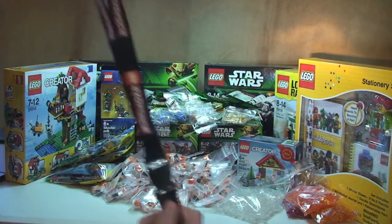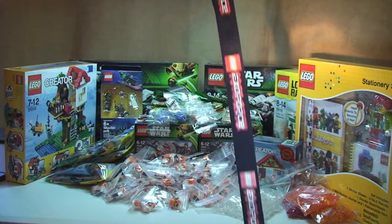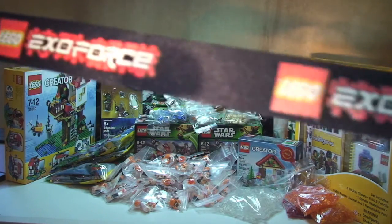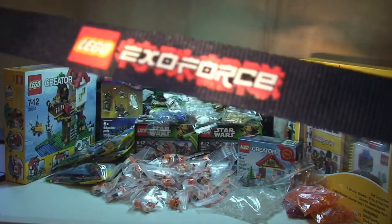Also thrown in the box was a freebie from this particular Bricklink seller — I've bought some stuff from them before. Pretty cool: we've got this lanyard, as you can see. Thank you very much to them.